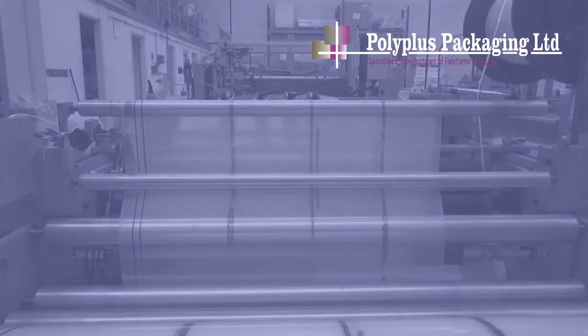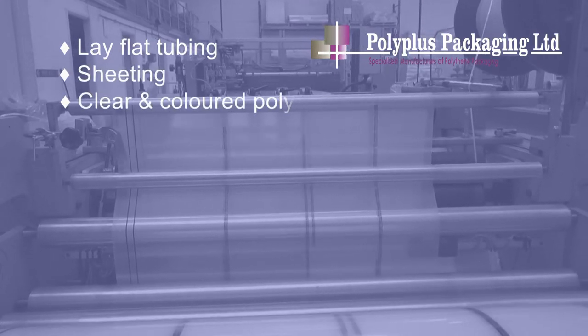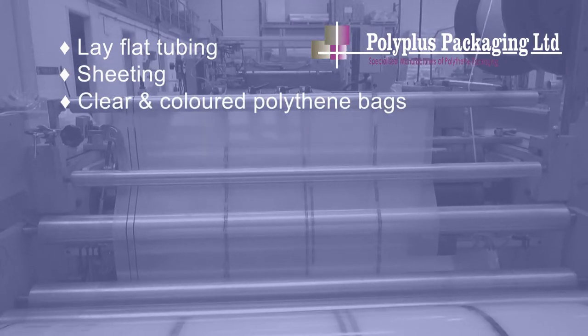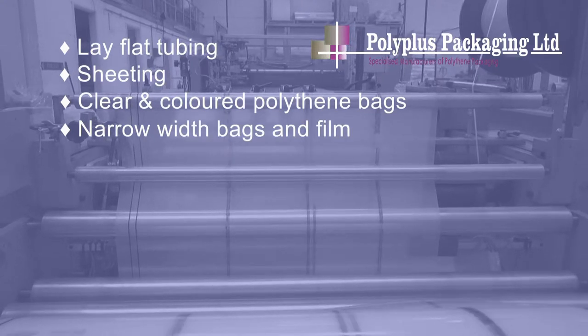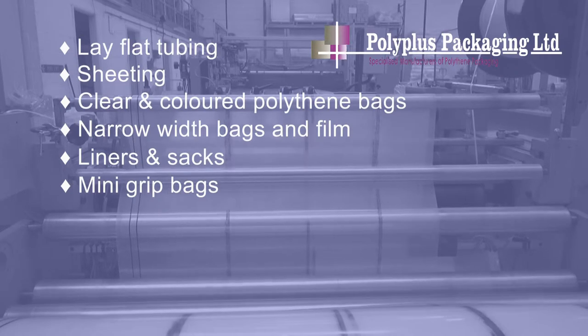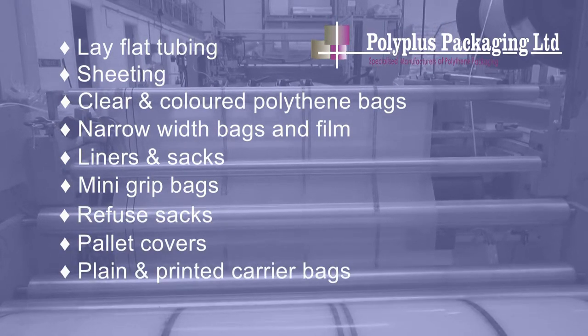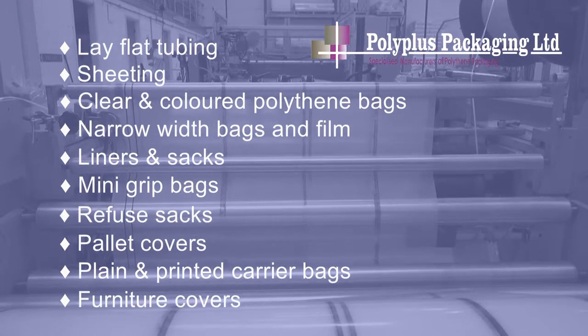Our more standard range of packaging includes lay-flat tubing, sheeting, clear and coloured polythene bags, narrow width bags and film, liners and sacks, mini grip bags, refuse sacks, pallet covers, plain and printed carrier bags, and furniture covers.